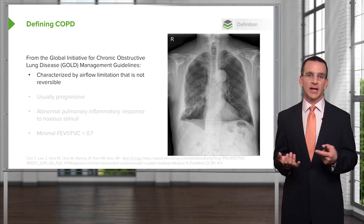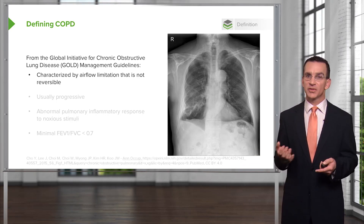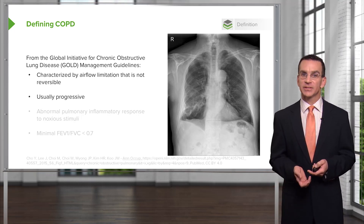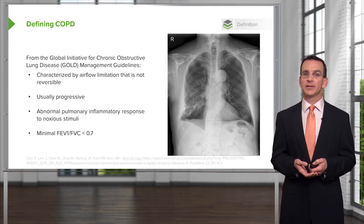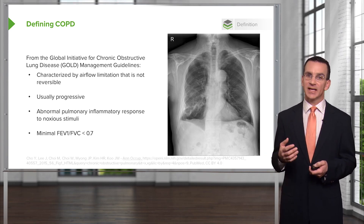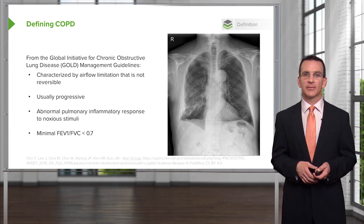There is airflow limitation and it's not reversible. That's why spirometry is so critical for these patients to demonstrate that. It's usually progressive, unfortunately. It's associated with an abnormal pulmonary inflammatory response to noxious stimuli, and it's defined by an FEV1 over FVC ratio of less than 0.7. That's the simple diagnosis of COPD.